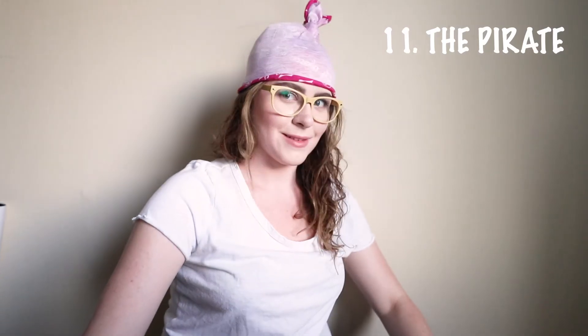Number eleven: the pirate. I kind of look like Double D from Ed, Edd n Eddy. I don't feel like a pirate — I just look like, you know, if you want to do a Double D cosplay, maybe get one of these and try the pirate out.